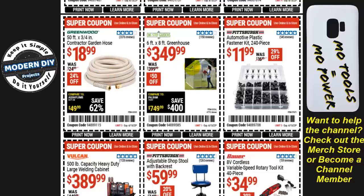A six-foot by eight-foot greenhouse is $350, $50 off. From Pittsburgh, the automotive plastic fastener kit — 240 pieces — is $12, 29% off. This is a good little kit to have on hand.